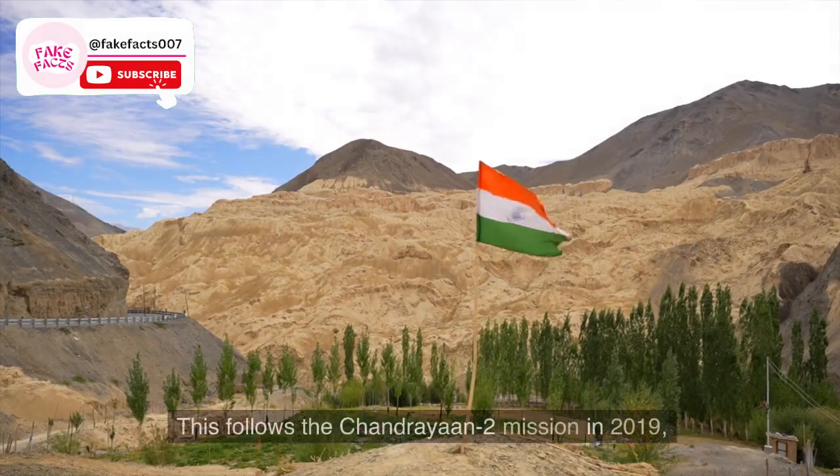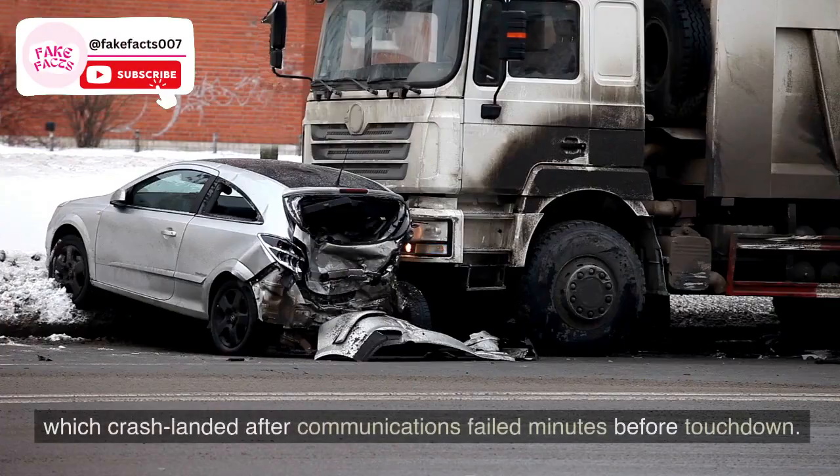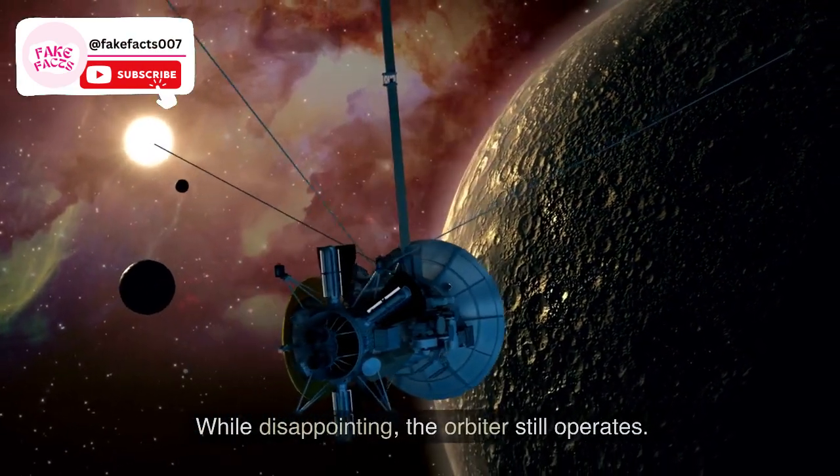Fact 3. This follows the Chandrayaan 2 mission in 2019, which crash-landed after communications failed minutes before touchdown. While disappointing, the orbiter still operates.